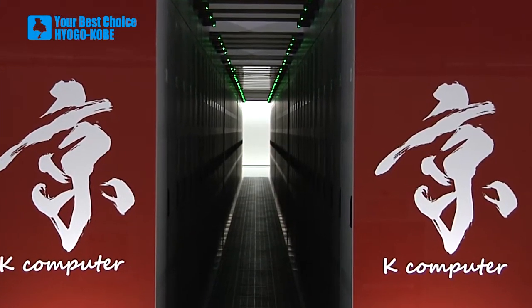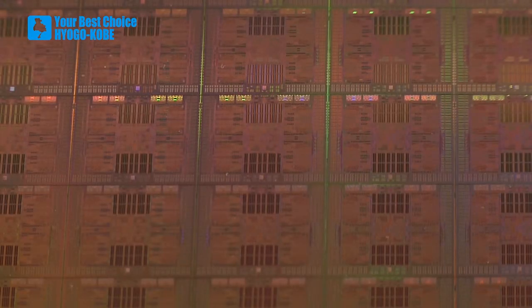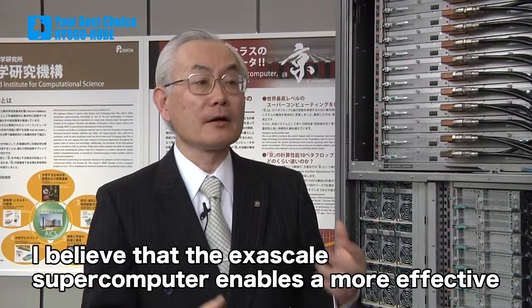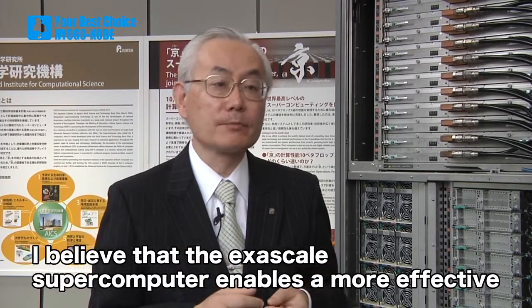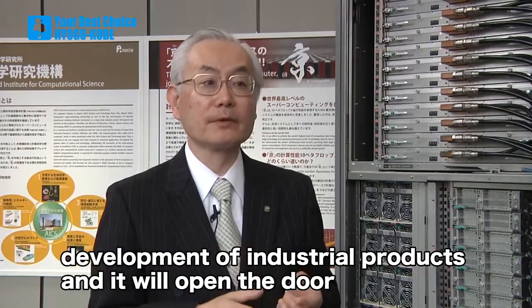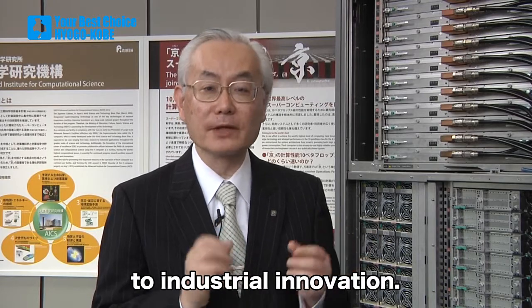In 2020, an even faster and more advanced exascale supercomputer is scheduled to be set up here in Kobe. I believe that the exascale supercomputer enables the more effective development of industrial products, and it will open the door to industrial innovation.